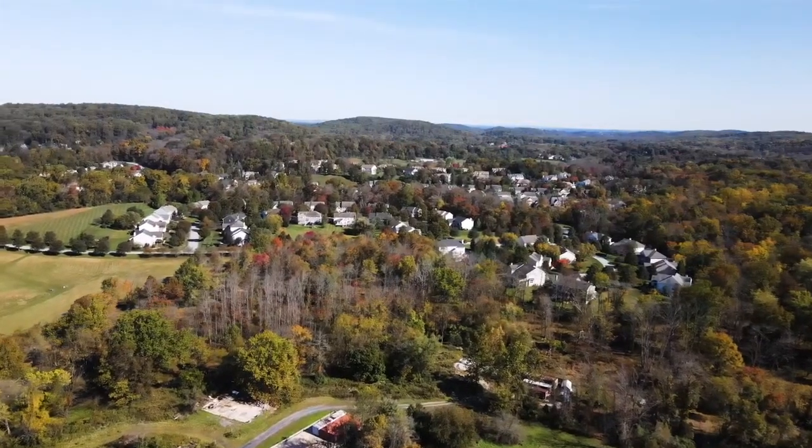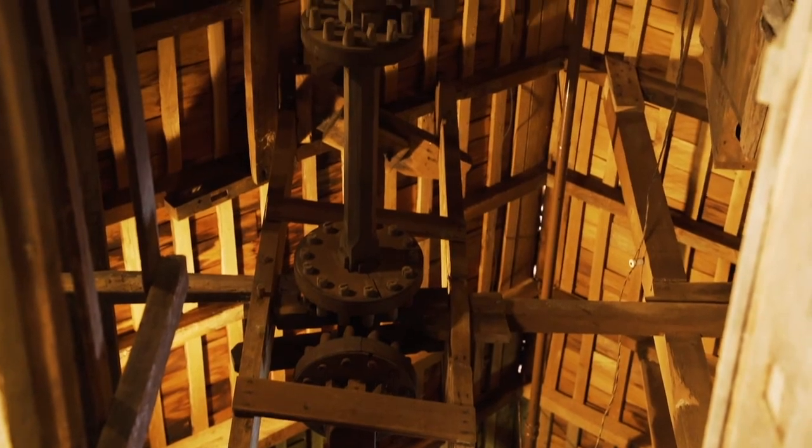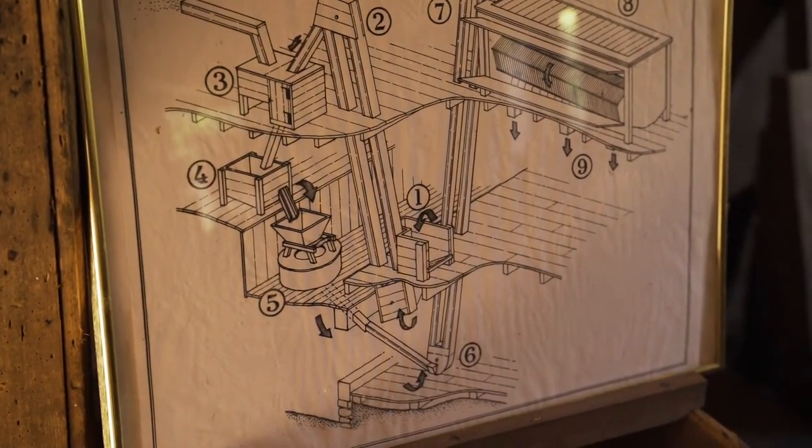Hi everyone, I'm Beth Stein with the Beth and CJ Stein team of Keller Williams. I'm here today at Anselma Mill in the heart of Chester Springs in Chester County. The mill is rich in history with its origins of 1747. It was the first working mill in West Pikeland.